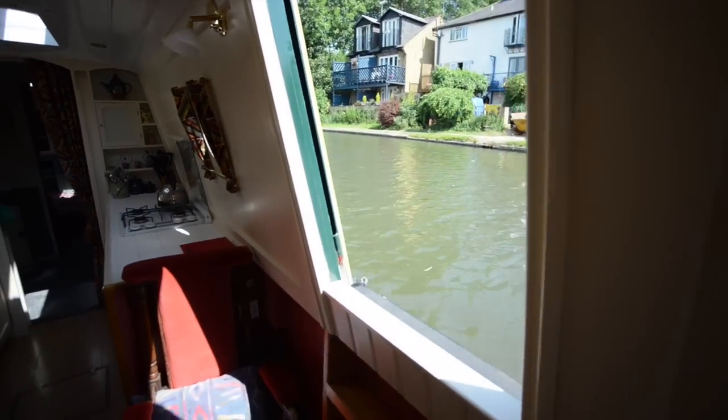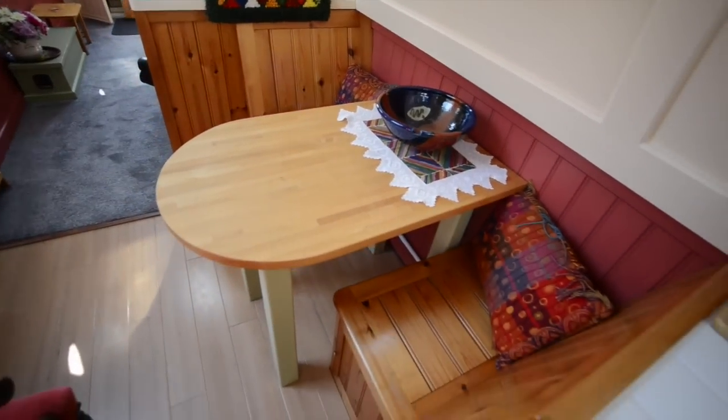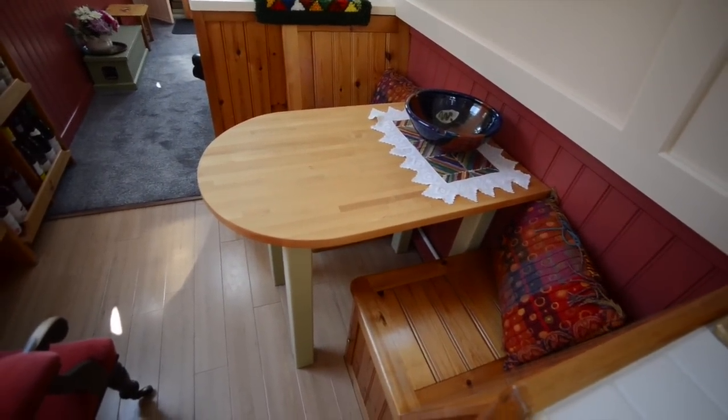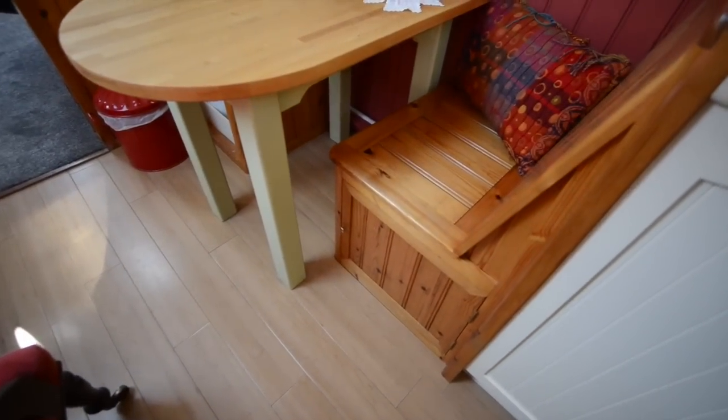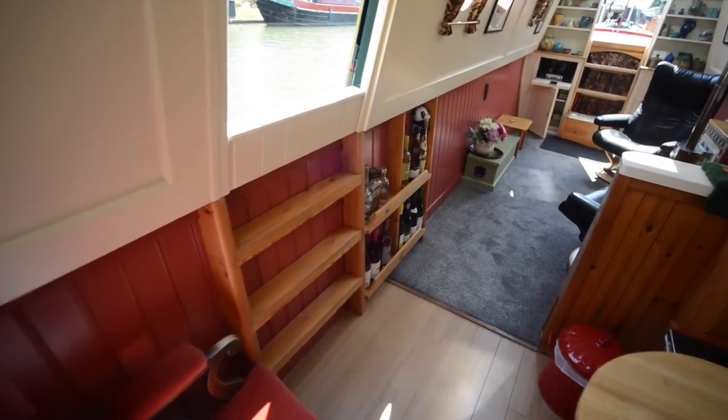There's a side hatch in the saloon. Anyone who tells you a boat with portholes is going to be dark — here is the evidence that it absolutely is not. There's a two-seat dinette as well; the table is freestanding, so remove it and you have another smaller armchair there as well.